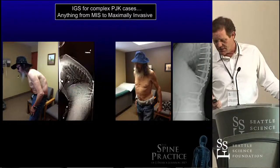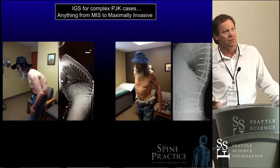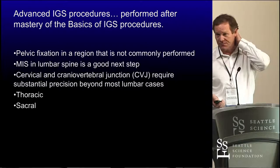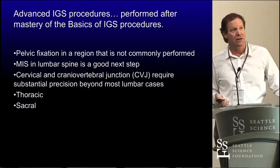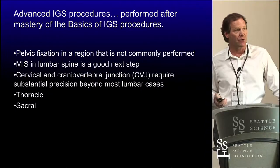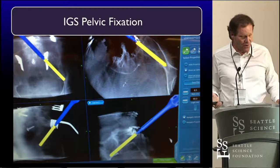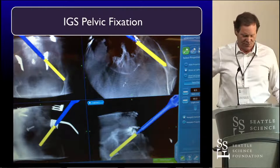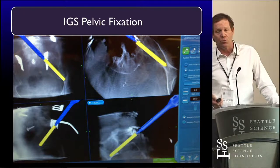Here's a case from my Montana clinic with a bad problem — these are the kind of reconstructions we can do. Some of the more advanced things we can do with image guidance include pelvic fixation, MIS minimally invasive fixation of the lumbar spine, cervical, cranial vertebral junction — it gives you the ability to have precision with those operations, thoracic and sacral as part of our standard. We learned how to put pelvic fixation in the spine a long time ago, and image guidance allows us to achieve very good accuracy with things we're learning and teach them better.